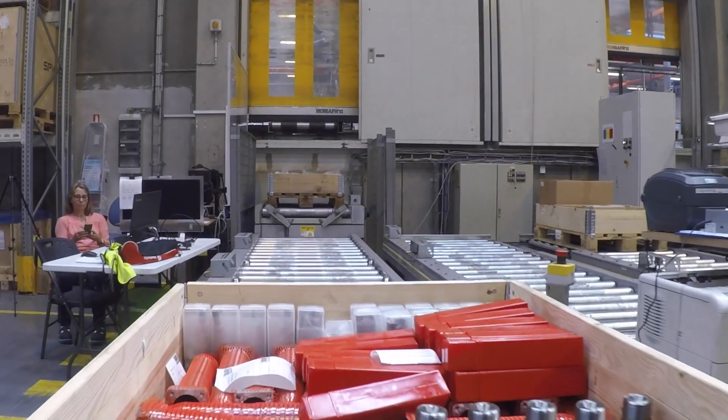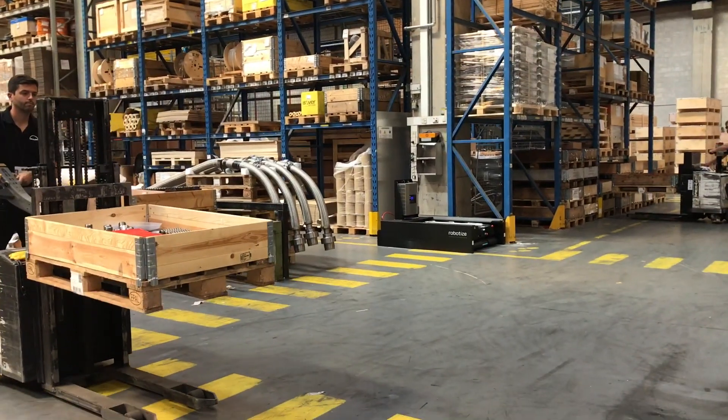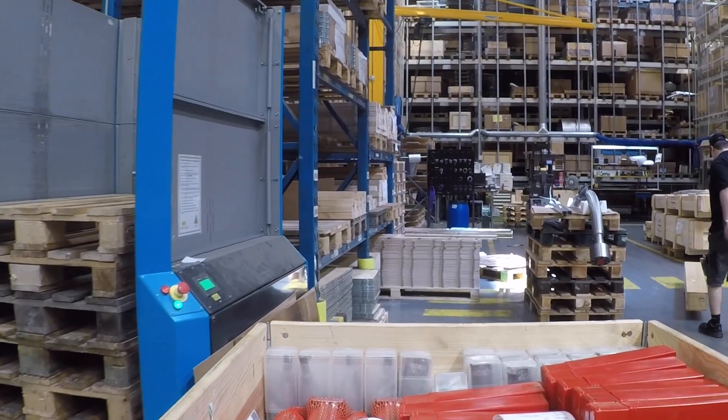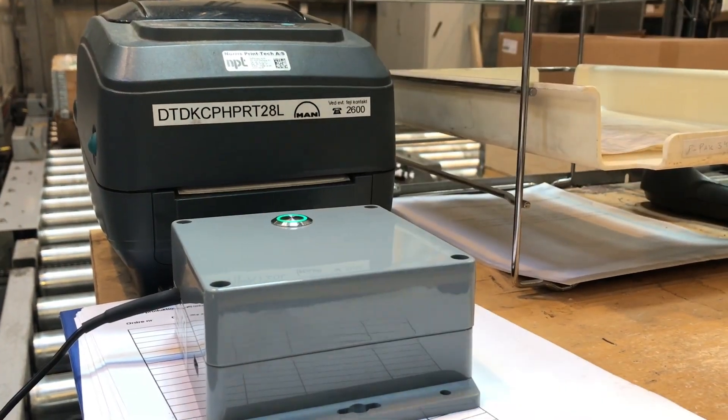The AGV works in that way that a pallet comes from the high bay to a conveyor belt. One of the employees takes the pallet and moves it to a pallet station, and when he has done that, he pushes a button where a predefined route is already installed, and the robot takes the pallet from the pallet station and drives it to the final destination.